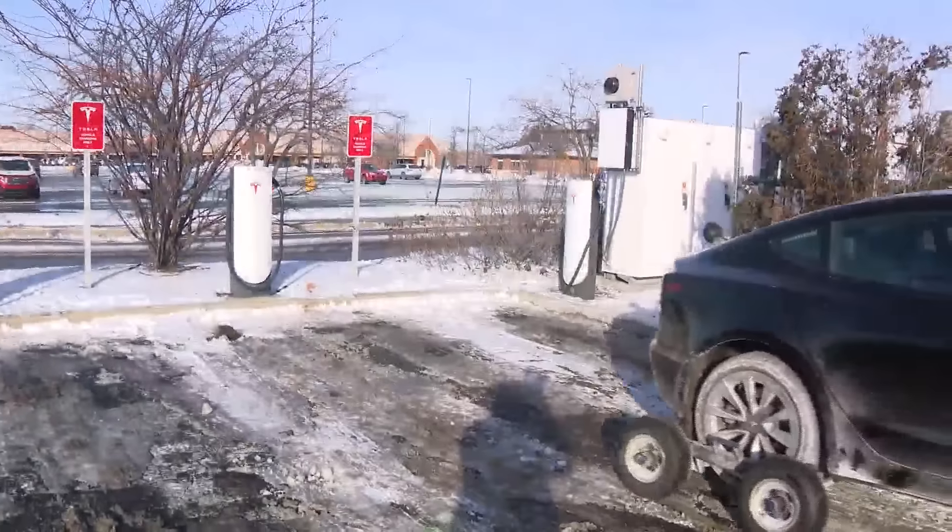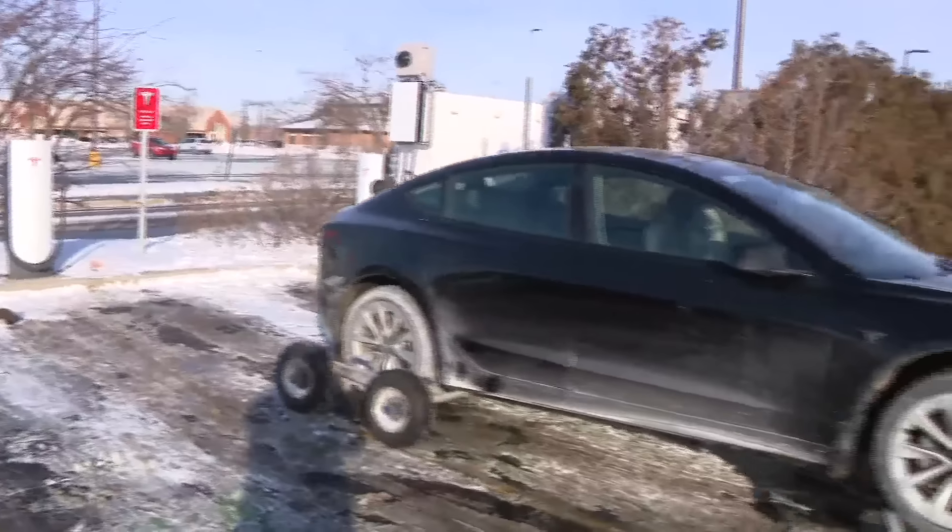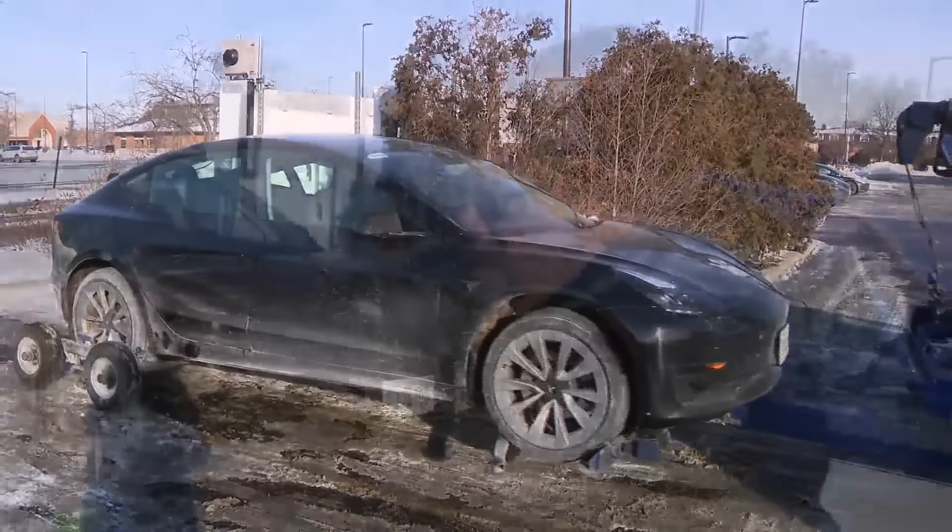At the Tesla supercharging station in Skokie, one driver is grateful to finally be there. "I saw that my battery was getting low — it was about 20 to 25 percent. I went out to the charging station that was there and I saw that there was a long line."